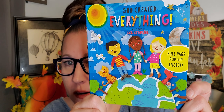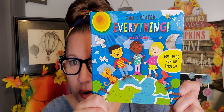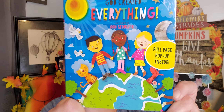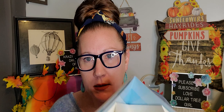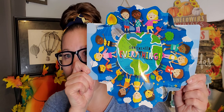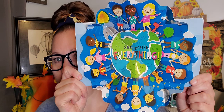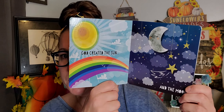I grabbed this book — 'God Created Everything.' It's a heart book that says 'full page pop-up inside.' I absolutely love the cover with all the kids, animals holding hands, and the sun shining. And look at that pop-up — how stunning is this book! It pops right up. This is a really, really cute, meaningful, and amazing book.